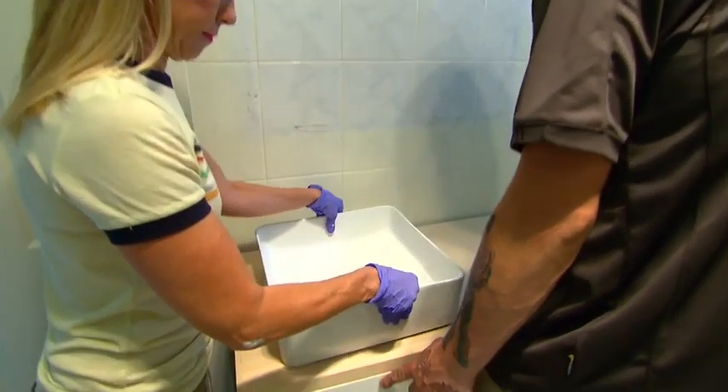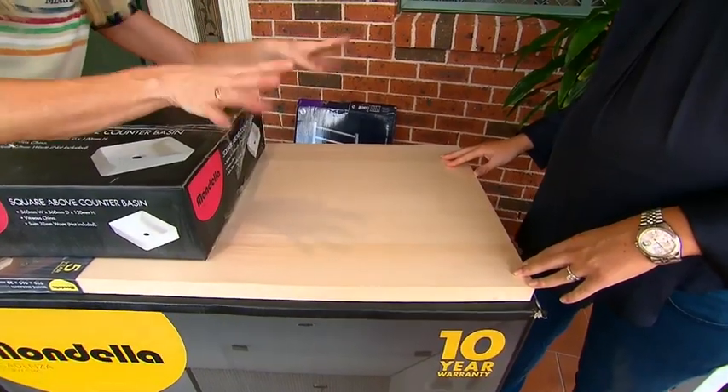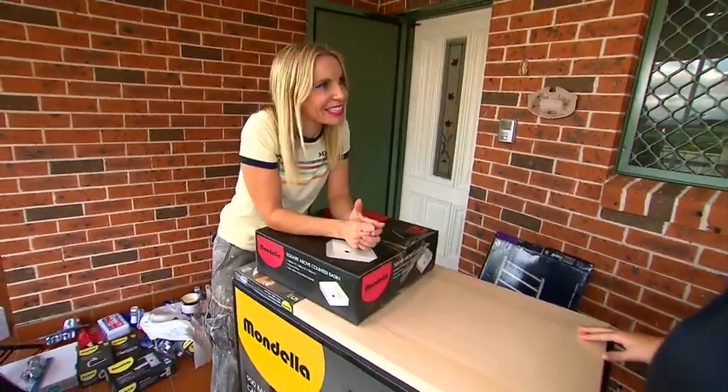I always push my basins to one side, so I free up all this space for hair dryers, makeup — you know, the sort of stuff that collects in bathrooms.